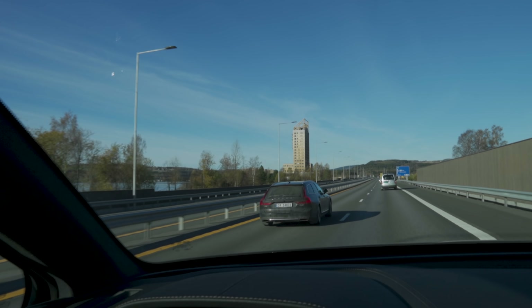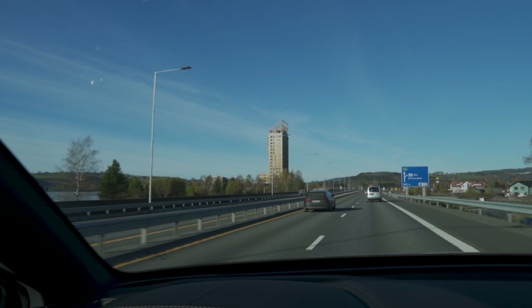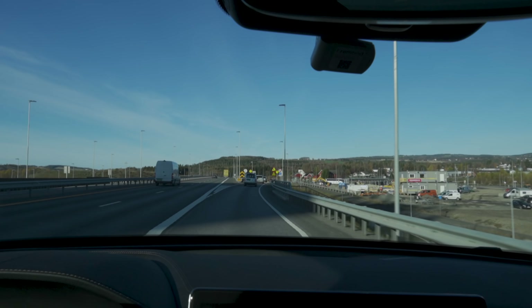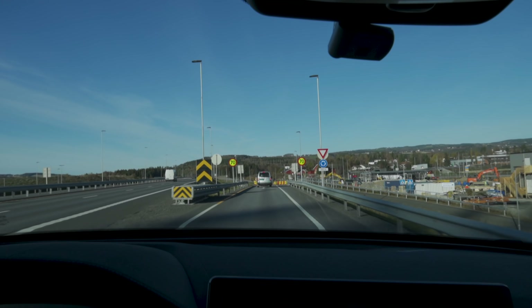We're now approaching our turnaround point, right here by the beautiful Mjøstower. You guys who have been watching my videos for a while know about this building — it is the tallest wooden building in the world. Not the tallest wooden structure, but the tallest man-made wooden building, at 86-point-something meters tall. It's actually a hotel, and this is a place we pass on all these tests.